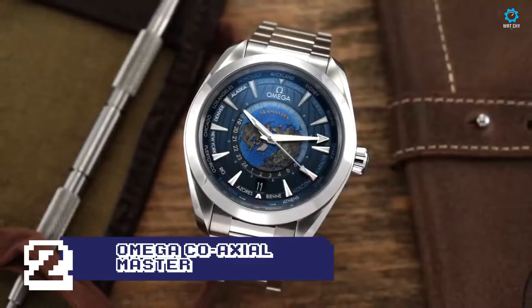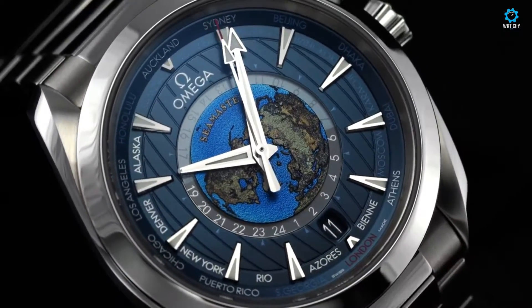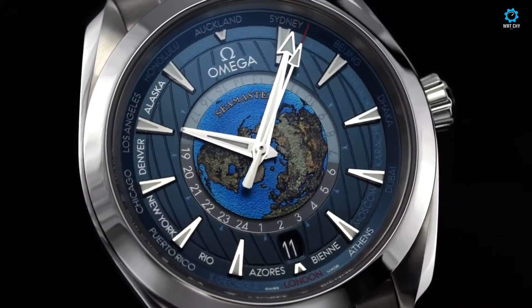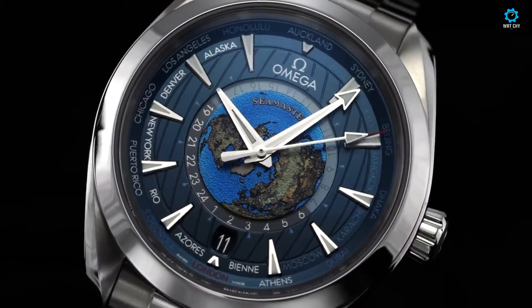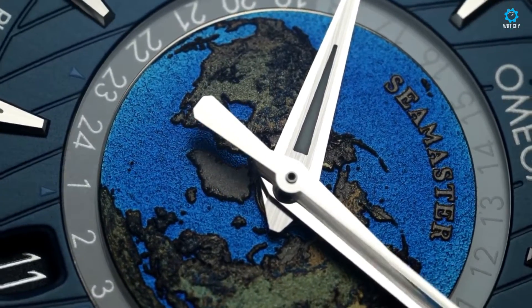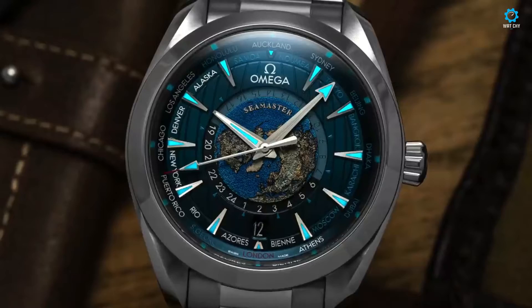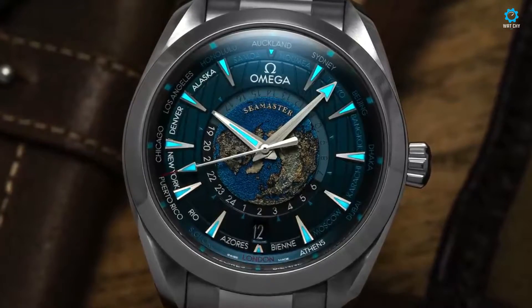Here's a timepiece that wasn't made for diving, but is perfect for sightseeing across the world. The Seamaster name lives on, but the Worldtimer moniker is unique to this watch. The Worldtimer has an automatic movement with a 60-hour power reserve, housed in a 43mm case. Cities from across the world, including Omega's hometown of Bienne, are listed on the face in order of time zone.